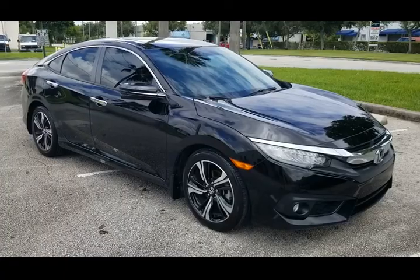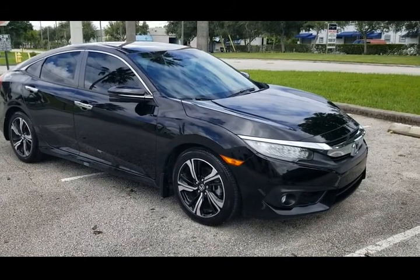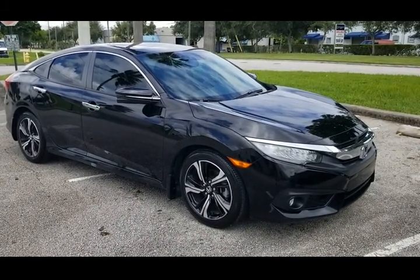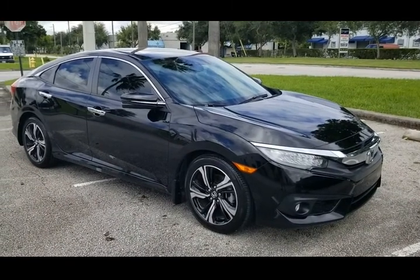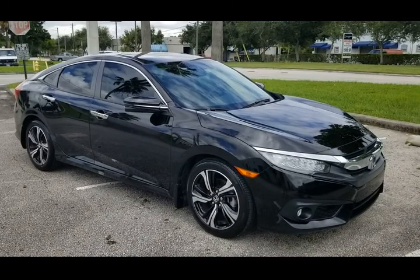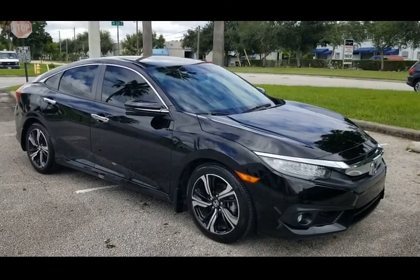That concludes our video for this 2016 Honda Civic Touring. The vehicle is in beautiful condition inside and out. If you have any questions, please feel free to call us at 786-431-9046. Thank you very much.